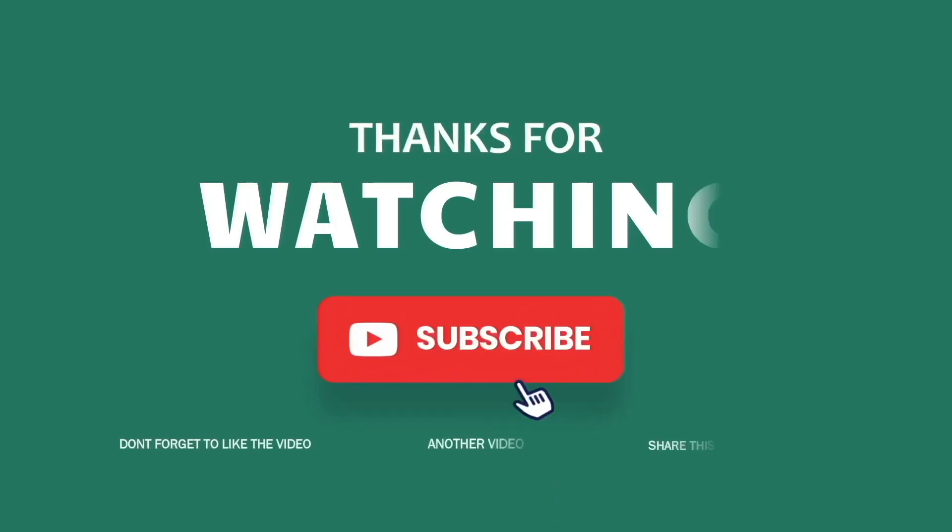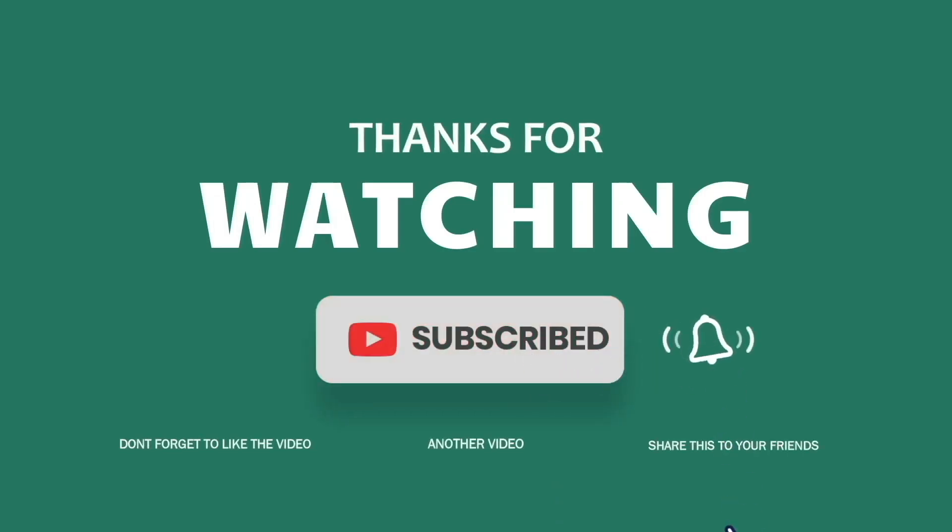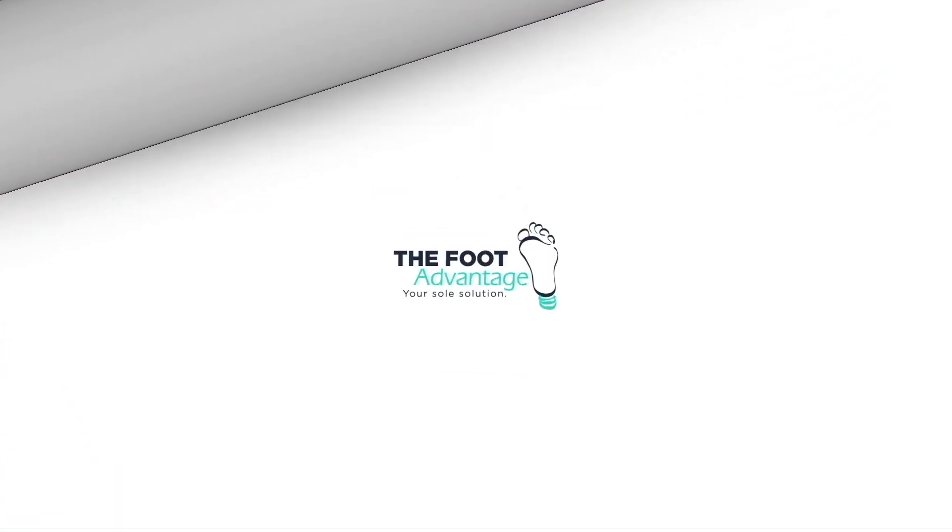Thank you for watching. If you have any questions, feel free to leave them in the comments below. I look forward to seeing you at the clinic.